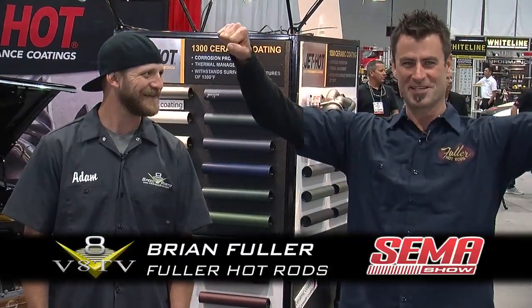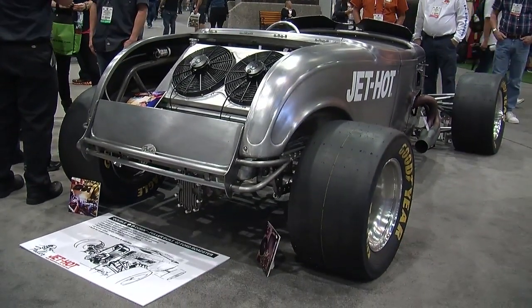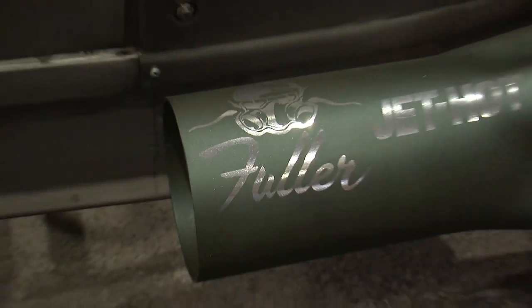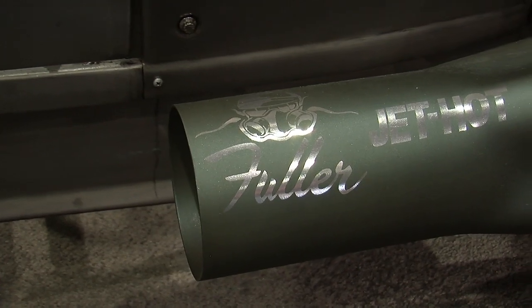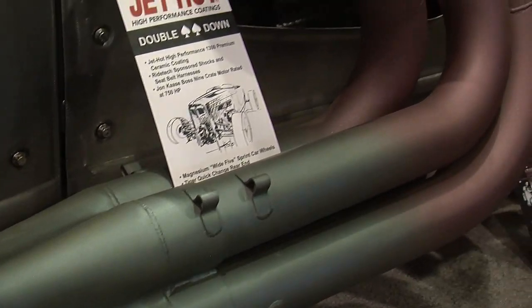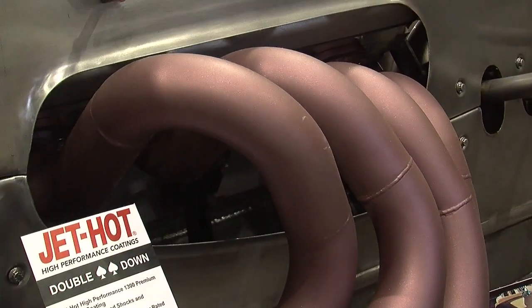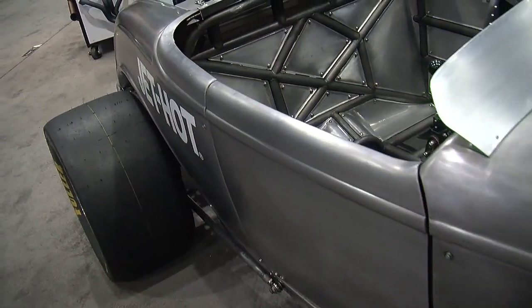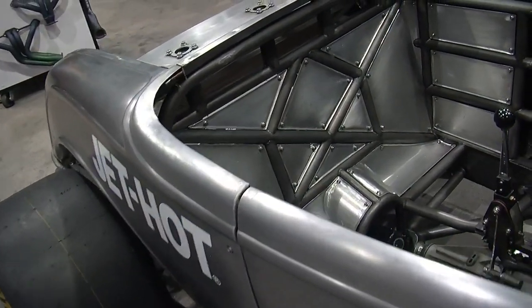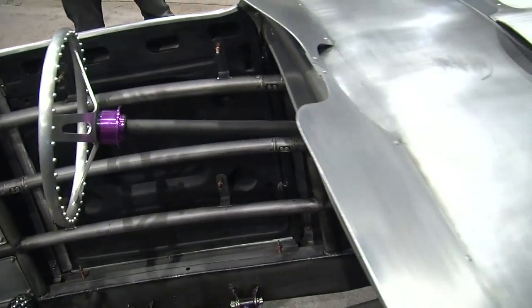I got somebody's favorite car at SEMA. So this is the Double Down and it was a cooperation with Jet Hot Coatings. What we wanted to do was highlight coating use — not only anti-friction in the engine, header coating and such — and do it in a way that would be really fun and really fast. The family does a lot of racing, so it made sense to build a race car.